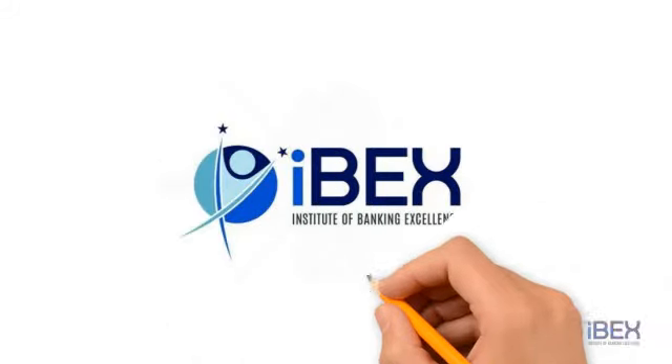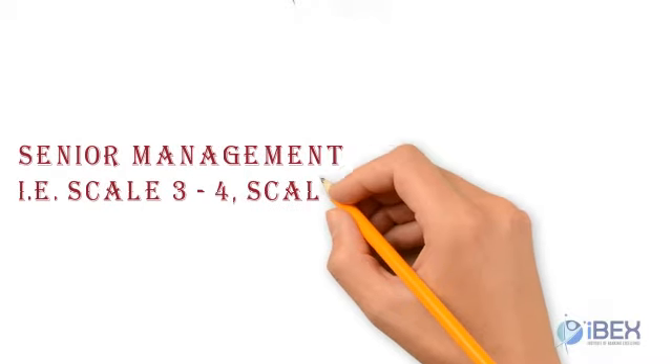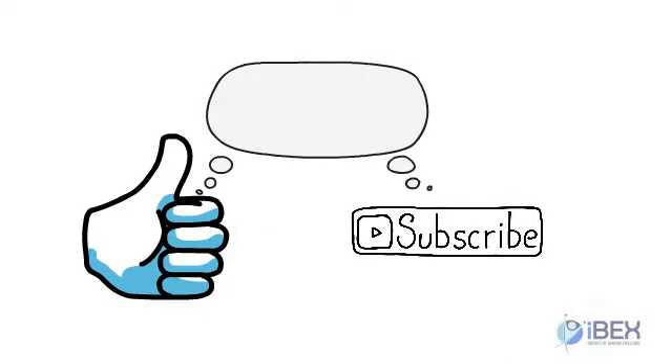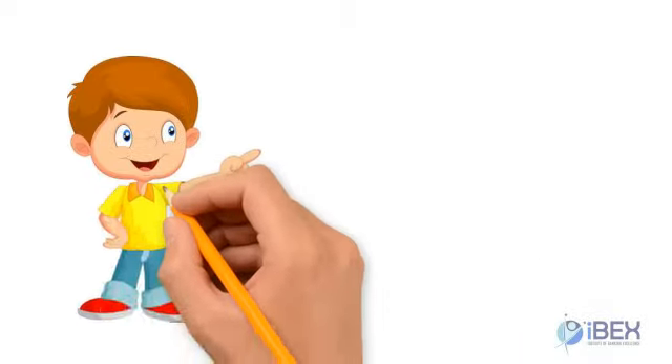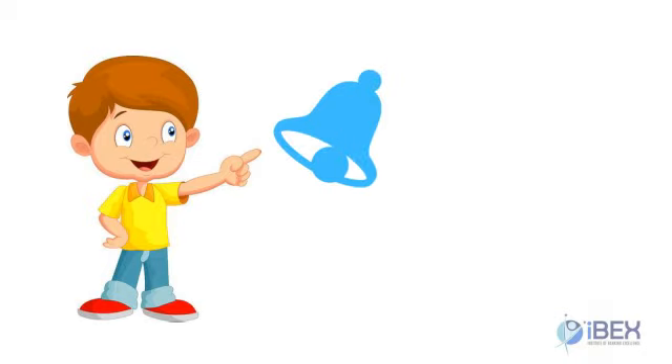Hello friends. Welcome to Institute of Banking Excellence. Today we are going to talk about Senior Management, i.e., Scale 3 to 4 and Scale 4 to 5 Public Bank Promotion Examination. Before starting the video, if you like our videos please press the like button, subscribe to our channel, share it with your friends, and don't forget to press the bell icon so that you can get daily notifications whenever we post a new video. Without wasting much time, let's get started.